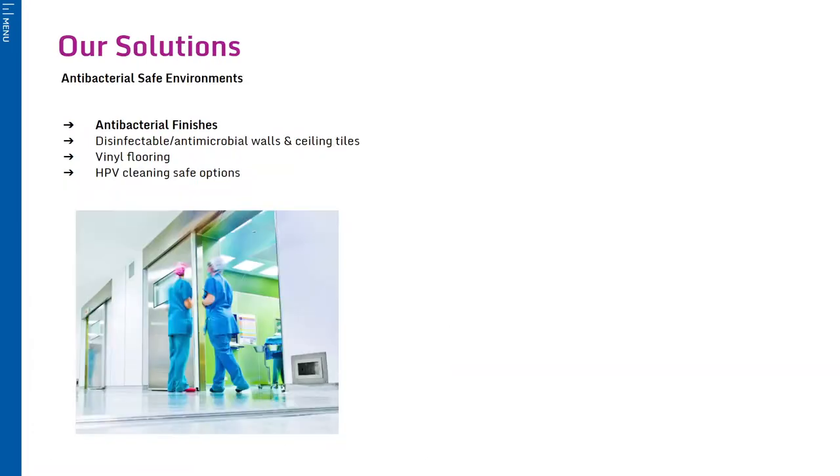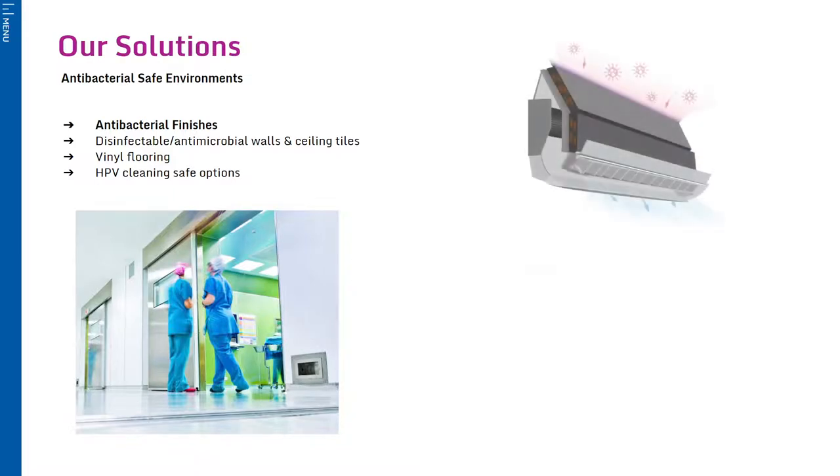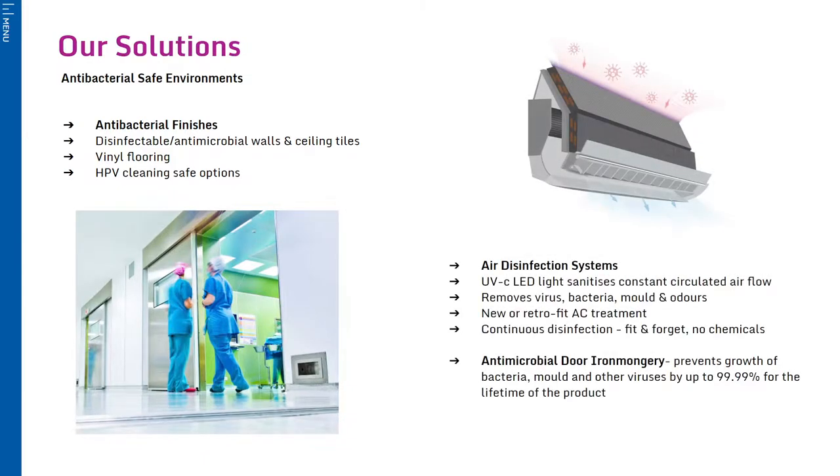Infection control is now more important than ever, and IAC have therefore been working on a range of options which will make our facilities easier to clean. These options can either be installed into a new IAC build or be included as part of a refurbishment package and can be designed to suit any budget. Options include antibacterial wall finishes, UVC light air disinfection systems, and antimicrobial door handles.